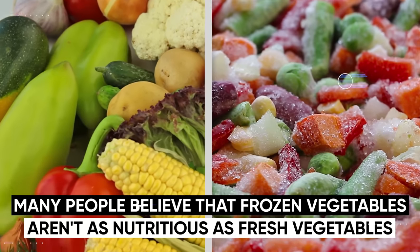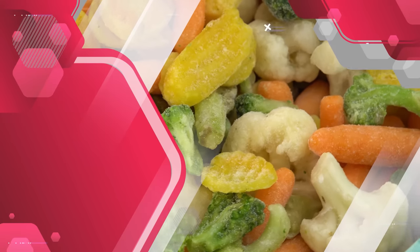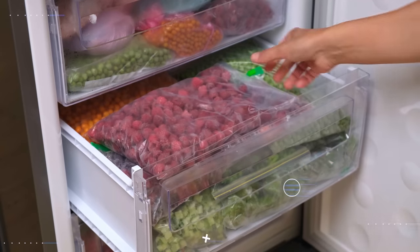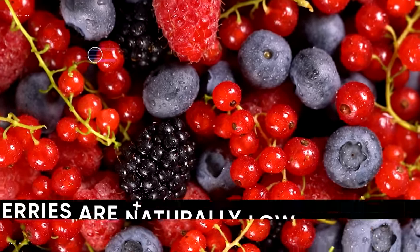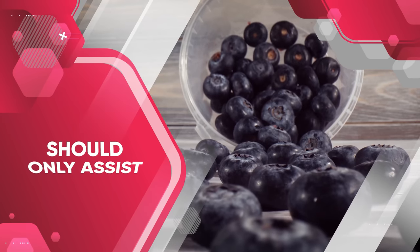Many people believe that frozen vegetables aren't as nutritious as fresh vegetables, but that's actually not true. There's even an argument that frozen fruits and vegetables can be even more nutritious because they stop decomposing the moment they're frozen. Speaking of frozen fruits, these can also help you reduce your calories along with your love handle fat. I recommend getting a mixed berry option and keeping it in your freezer. I personally like to fill a cup with frozen berries and eat them as they defrost — eating them while still defrosting takes longer, making it feel like you're eating much more than you actually are, helping you save calories. Either way, blueberries are naturally low in calories while being very filling, and eating one or two cups of berries per day should only assist with fat loss.